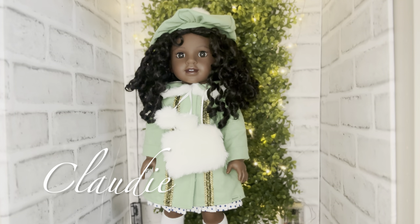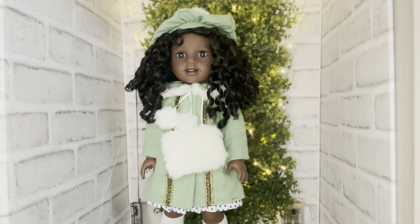Last but certainly not least is Miss Claudie — another amazing historical character. I think American Girl absolutely needs to add to her collection and needs to tell more of her story, because there are more stories to be told of Claudie. I absolutely love her.